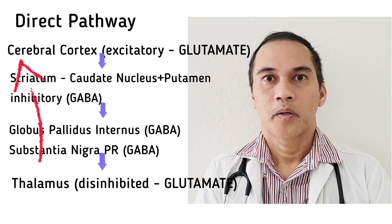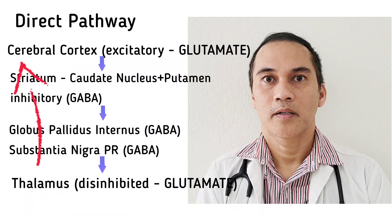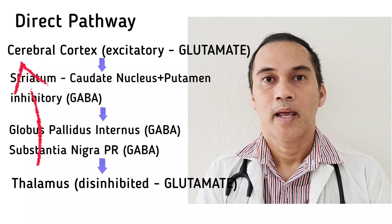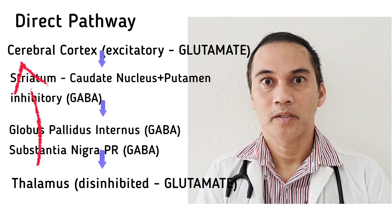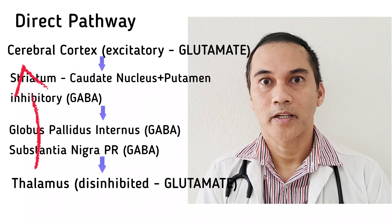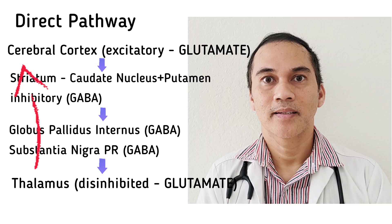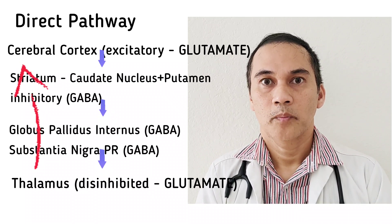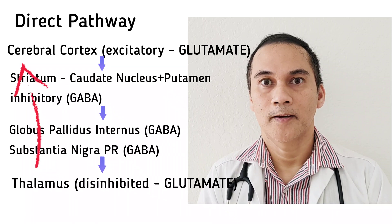Now let's talk about the direct pathway. The primary signals come from the cerebral cortex. The cerebral cortex sends excitatory neurotransmitters — glutamate — to the striatum, which is the primary input of the basal ganglia. The striatum is made up of the caudate nucleus and the putamen, and the neurotransmitter in the striatum is GABA, an inhibitory. Because you are exciting the inhibitory neurotransmitters, there is more inhibition. When the striatum projects signals to the globus pallidus internus and the substantia nigra pars reticulata, there is more inhibition, so the thalamus is disinhibited. Thus, the thalamus sends excitatory neurotransmitters back to the cerebral cortex, and the cerebral cortex sends the signal to the specific muscle and the movement is initiated.